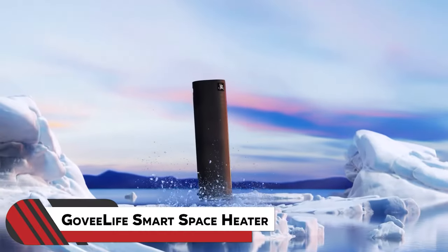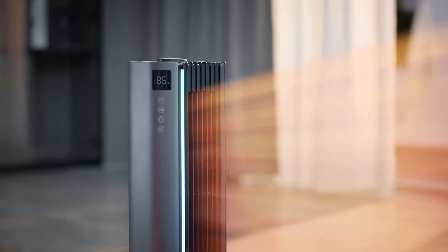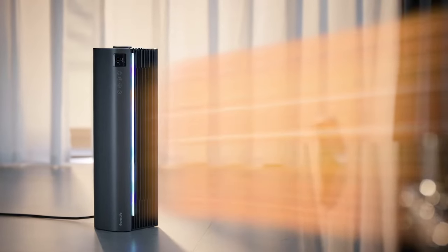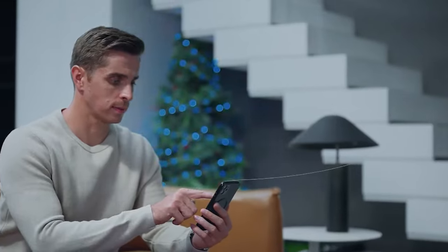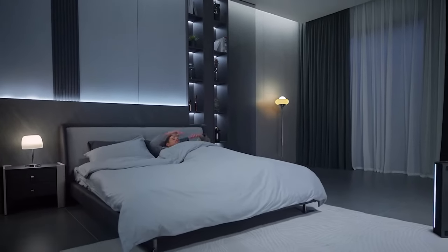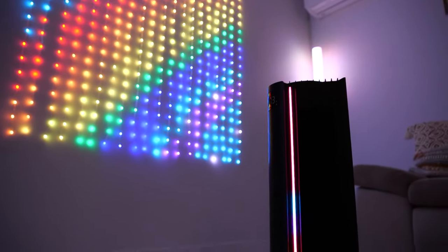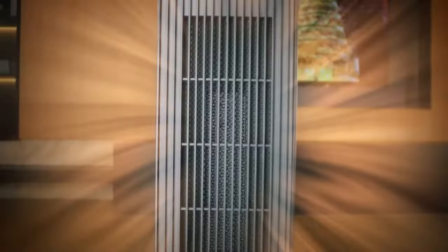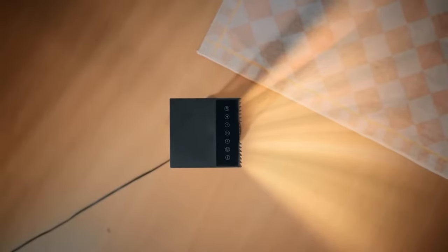4. Govie Life Smart Space Heater. Say hello to the Govie Life Smart Space Heater, a speedy 1500-watt ceramic PTC wonder that heats up in just two seconds. With a built-in thermostat, you can control it effortlessly using the Govie app. Set your ideal temperature between 68°F and 77°F, and watch it automatically power down when things get warm enough. It's bedroom-friendly and quiet, so no disturbance — only a warm and cozy sleep every night.